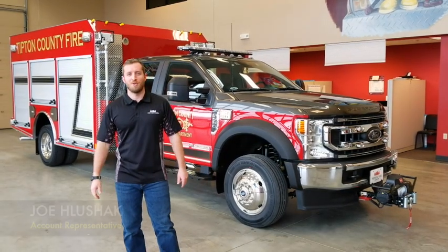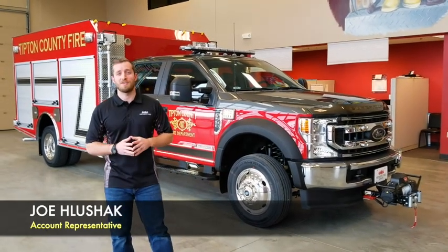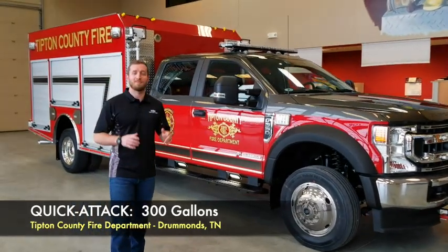Hey guys, how are you doing? My name is Joe Luschak. I'm here today in the Midwest Fire Showroom with one of our all-poly series quick attacks. This quick attack is going down to Drummonds, Tennessee to the Tipton County Fire Department.